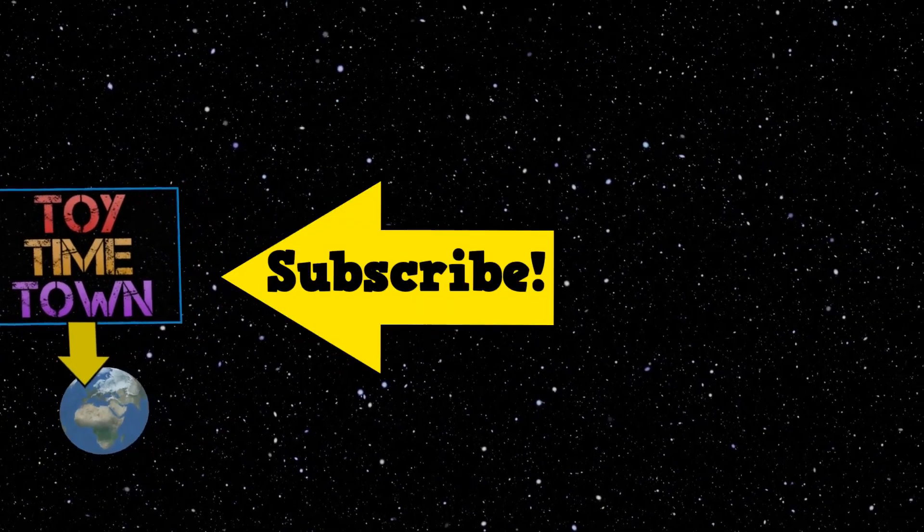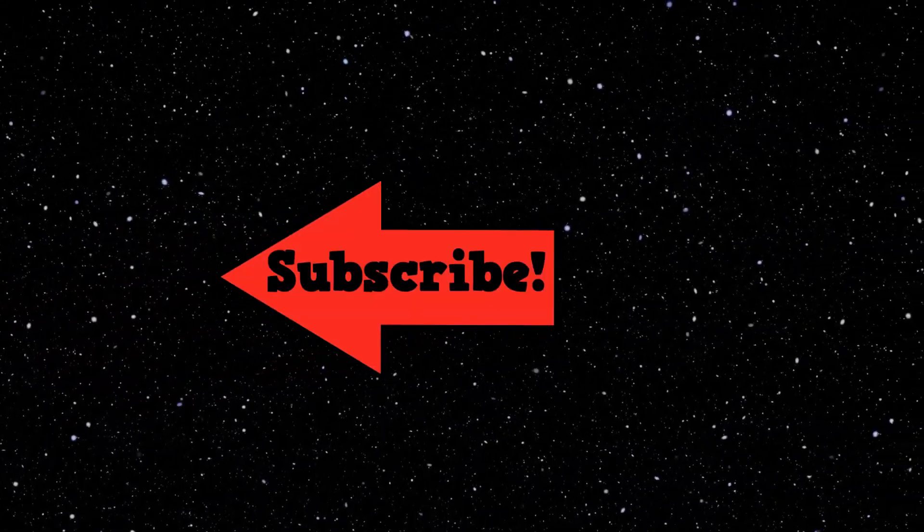To see our new videos, make sure you press that subscribe button and become a Toy Timer.